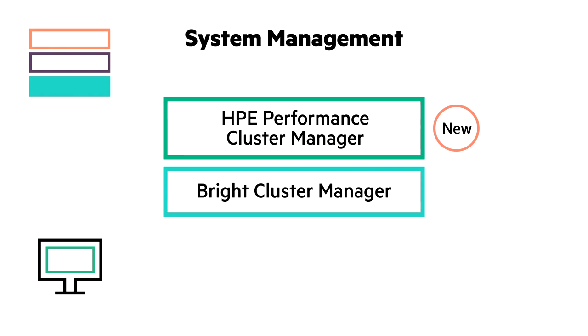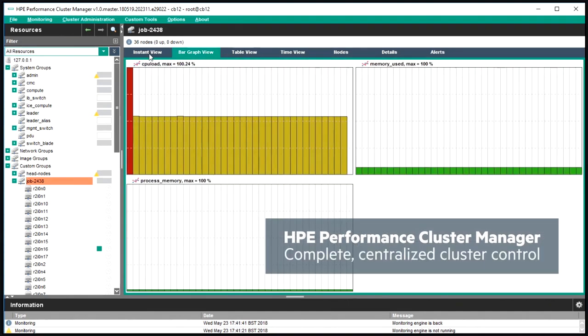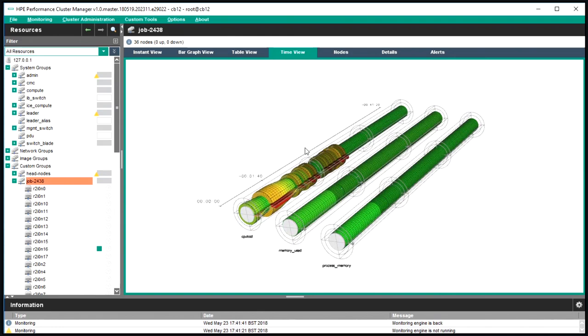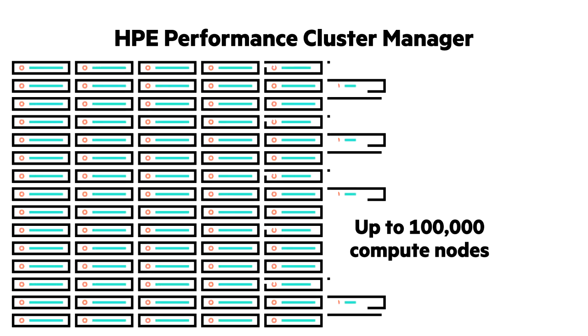Start with the right system management software for your cluster environment. HPE Performance Cluster Manager delivers fully integrated system management for Linux-based, high-performance computing clusters of any size, from a single node scaling all the way up to 100,000 nodes.